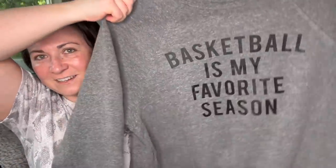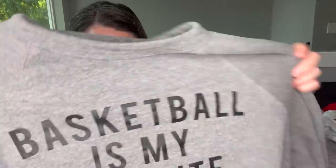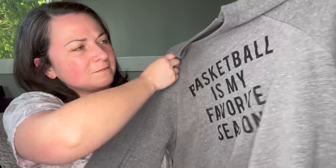This is just a fun sweatshirt that I grabbed. It says 'basketball is my favorite season.' I'm guessing this is probably a men's large, or possibly women's. If you're ever interested in any of the fun t-shirts I have, feel free to reach out — my email is in the description down below.